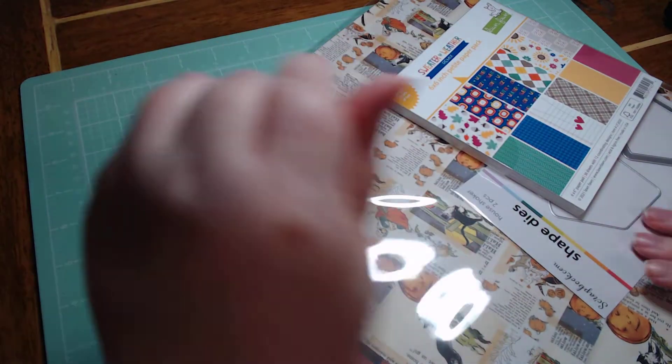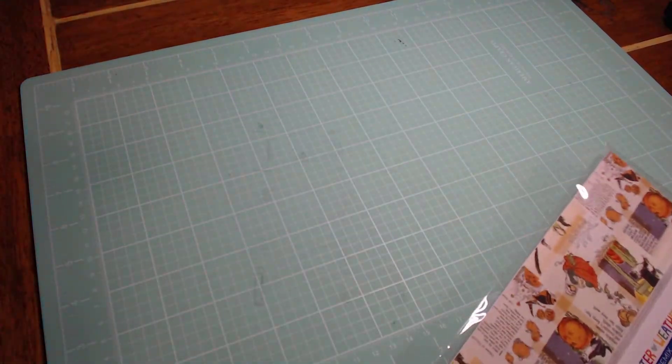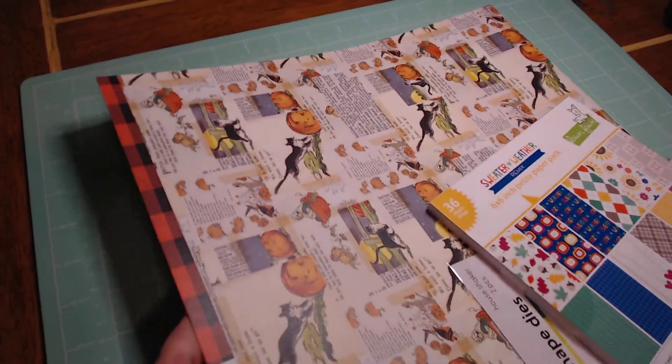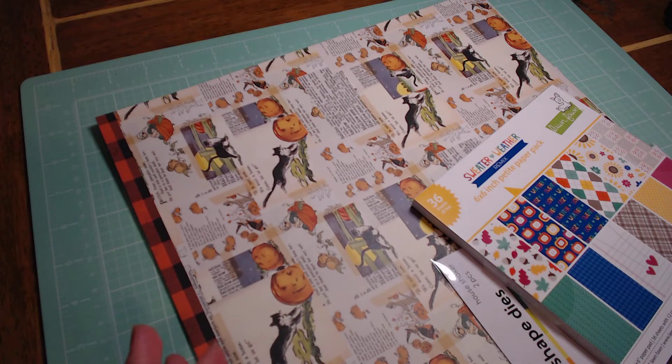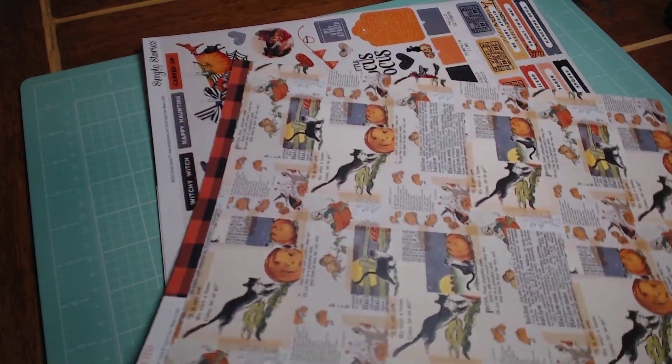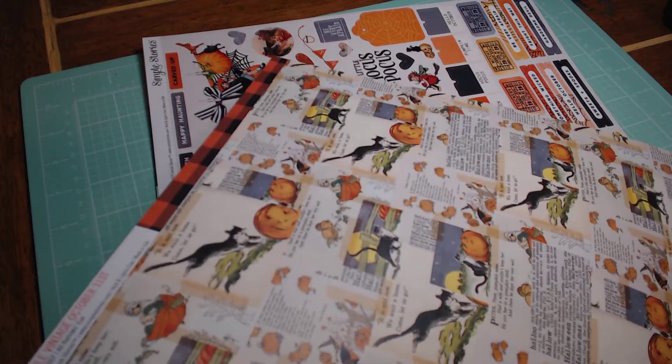They had some Halloween stuff and I was so excited, but I just didn't have the budget for it — mainly because I spent so much on the other package from that other company. I wish I would have just not done that order and instead gotten more of this Simple Stories, which we'll go to first.